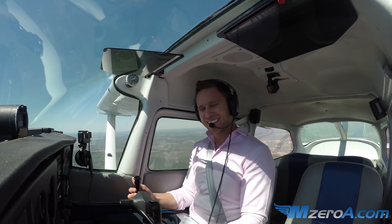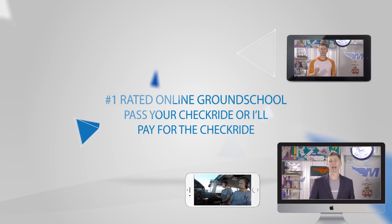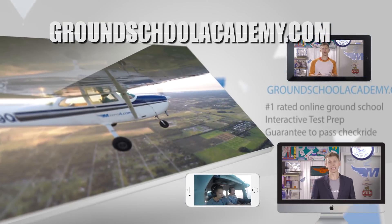Have a great day, guys — we'll see ya. Pass your checkride or I'll pay for it. Join our number one rated online ground school and participate in live mock checkrides and interactive written test prep. Visit groundschoolacademy.com to learn more.